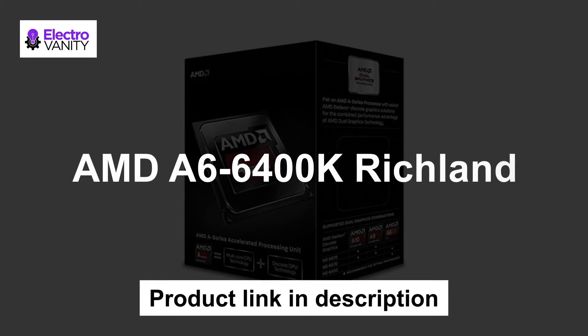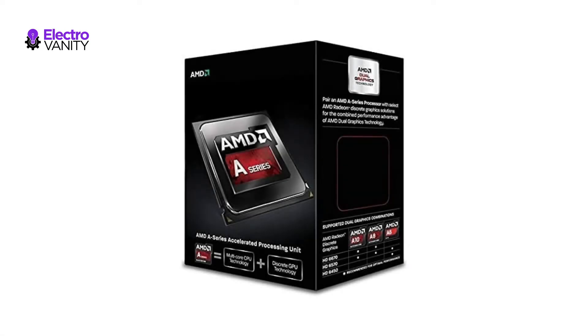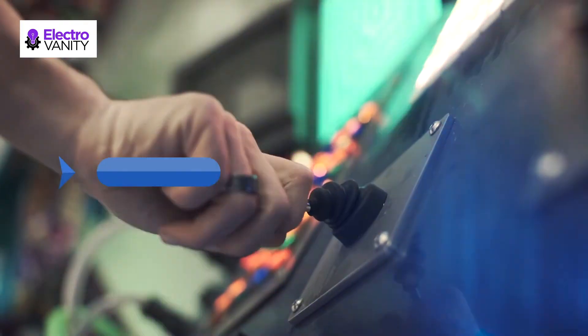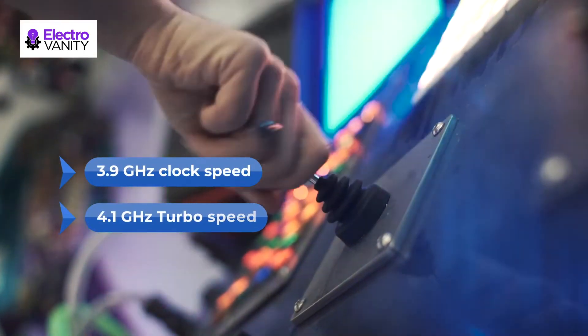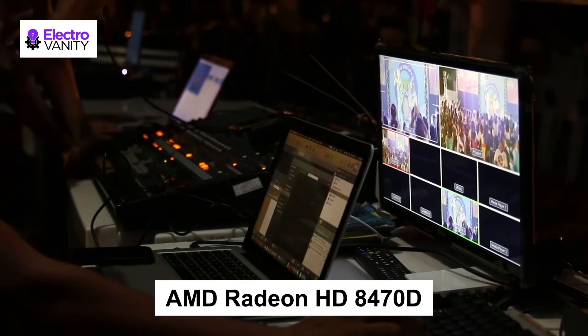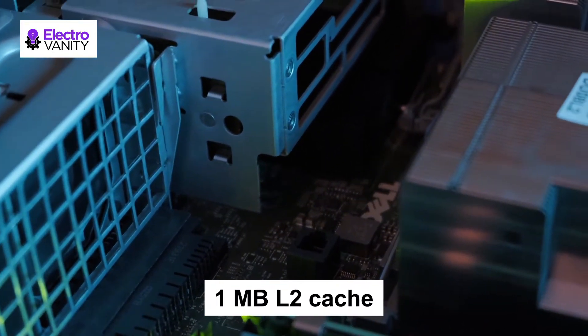The third one is AMD A6 6400K Richland. This CPU has a dual-core A6 series APU for desktop which is very fast in doing productive work. Moreover, the clock speed is 3.9 GHz and turbo speed is 4.1 GHz. AMD Radeon HD 8470D graphics are integrated with DDR3 RAM, which has better graphics quality. It also has 1 MB L2 cache which is very efficient in transferring big files.